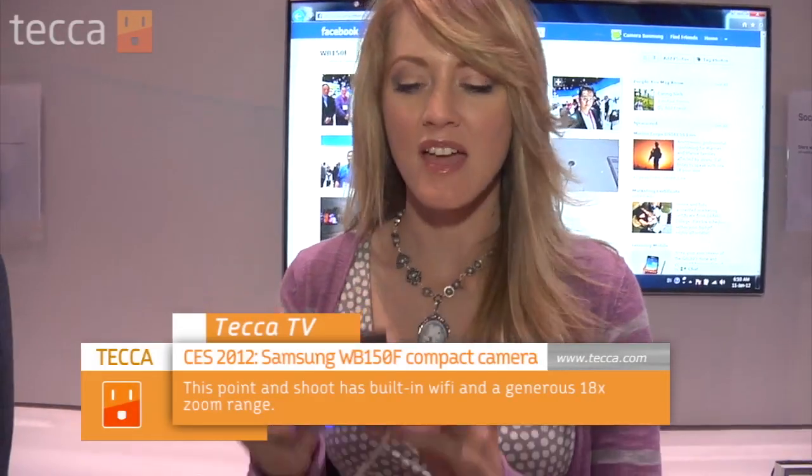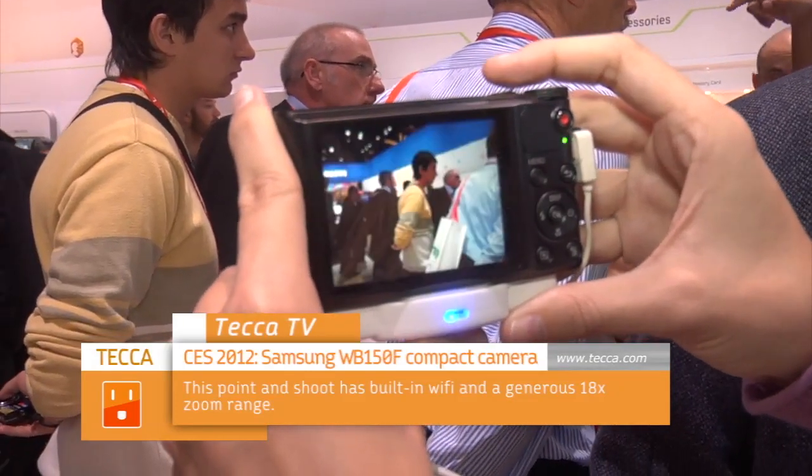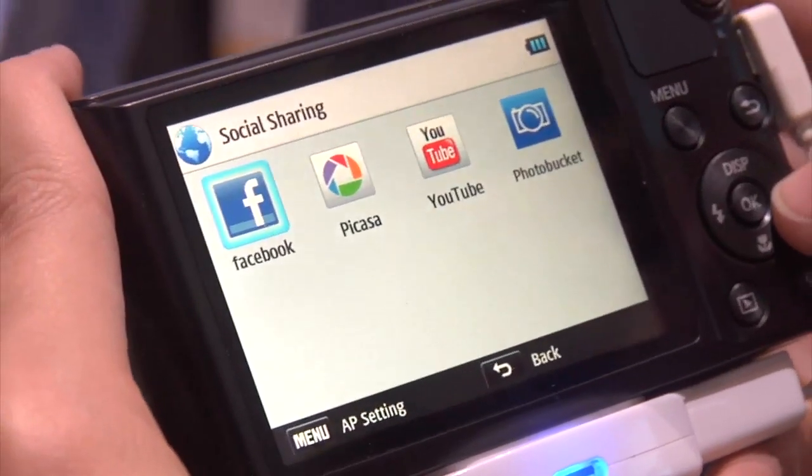One of our favorite cameras here at CES is the Samsung WB150F. This baby is so fast. When you take pictures, they are up and running the second you hit that shutter button. It's got Wi-Fi capability, it's got 1080 video. You're looking at something that you are going to be able to capture all kinds of amazing memories with your friends with. This camera is glorious and I think I want one.